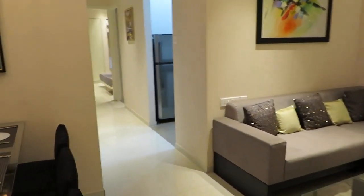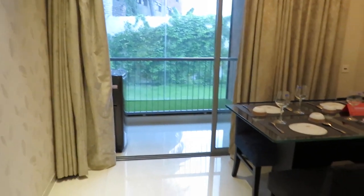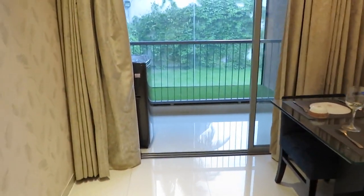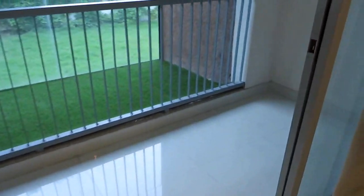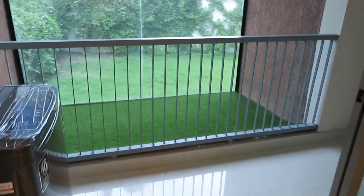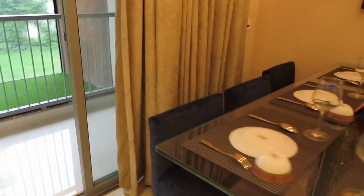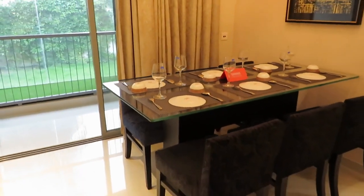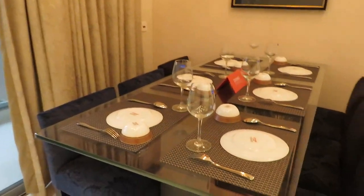This is the living-cum-dining hall, and on this side you will be having a balcony space. There is a green view outside, and you can also have your washing machine points — inlet and outlet. This is the dining hall, beautifully decorated.